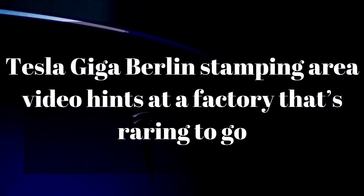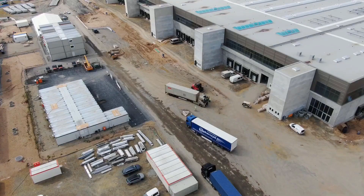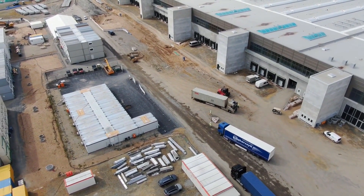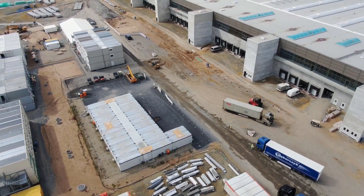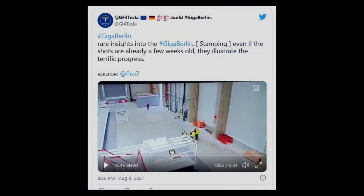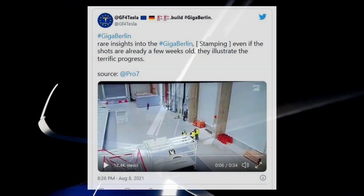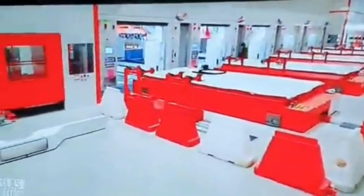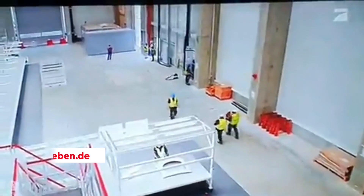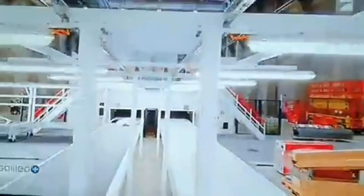Tesla Giga Berlin's stamping area video hints at a factory that's raring to go. Tesla's Gigafactory Berlin may still be waiting for its final approval to formally start operations, but a key part of its Model Y line appears ready. Videos of Giga Berlin's stamping section show a practically completed area with machines that seem fully installed. The footage was taken by media outlet Prozeben.de last month, suggesting the areas are likely even closer to completion today.